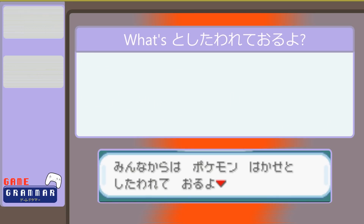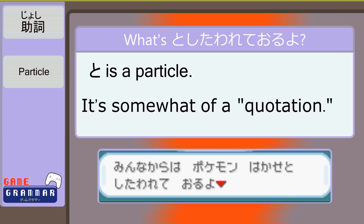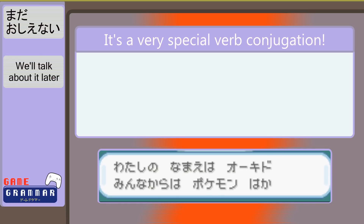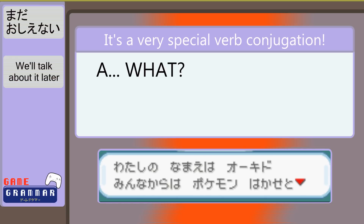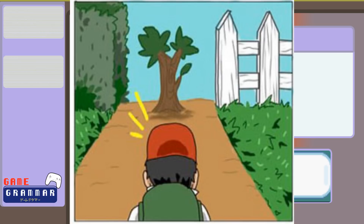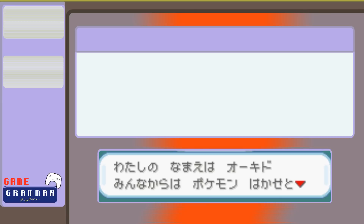But what is this としたわれておるよ? The first part, と, is yet another particle which acts like a verbal and written quotation. And that last part is a verb — a passive-form verb in the grunt form with a colloquial form of another verb attached to the end. For now, we'll have to come back to that. The おる at the end: old men in Japanese media tend to replace いる with おる.